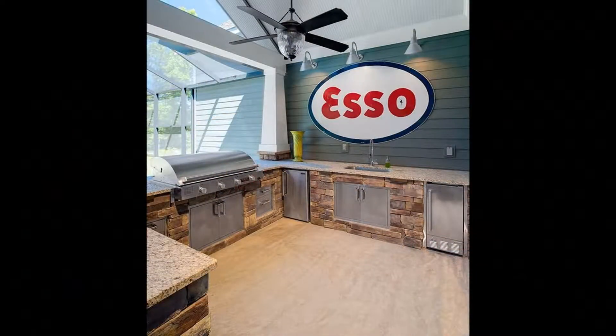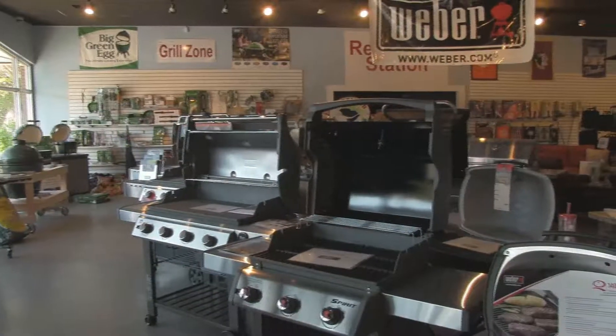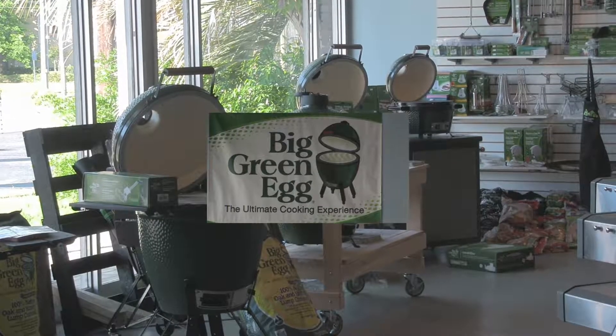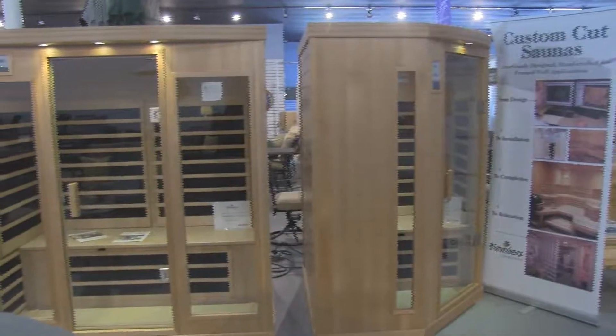We're a proud Weber dealer and a proud Big Green Egg dealer. We've had great experiences with both of those companies' products, and we're very happy with our relationship with them. We also sell saunas.